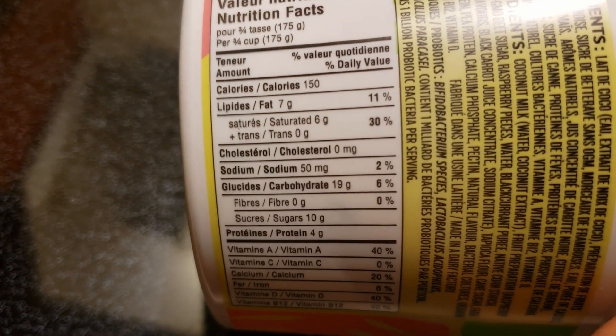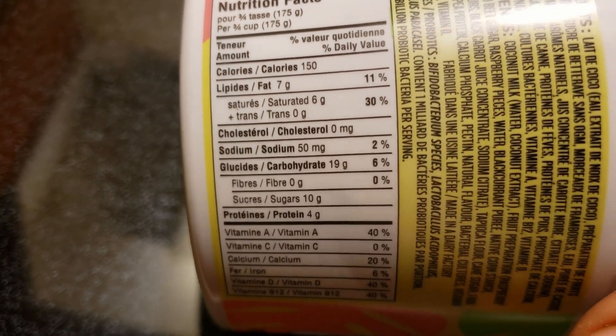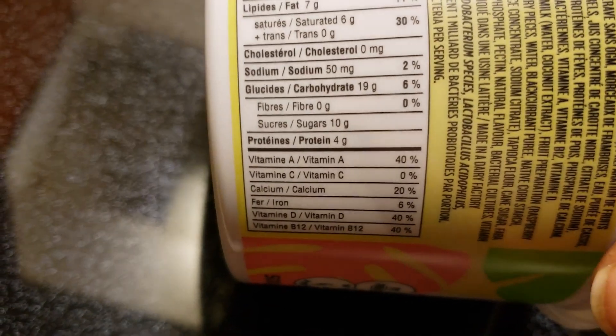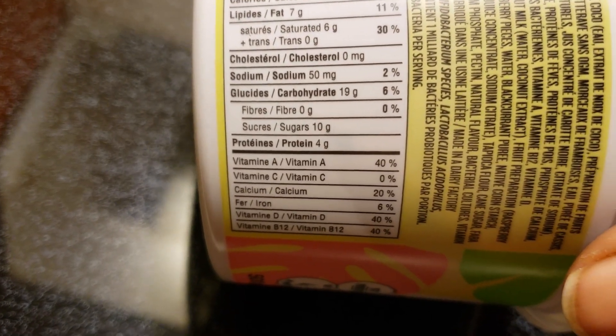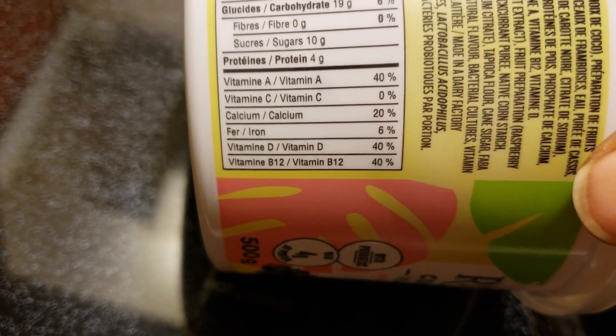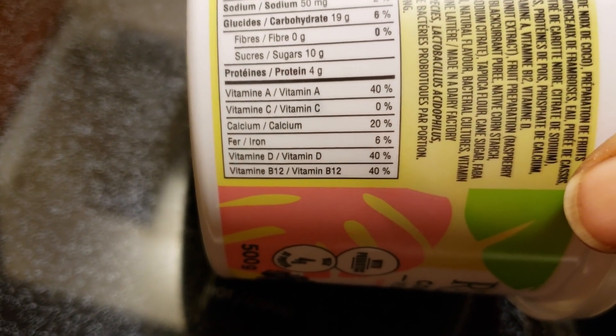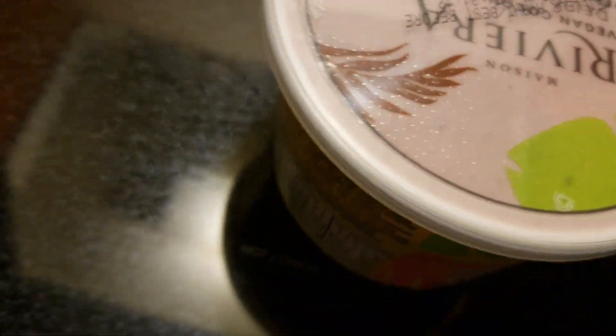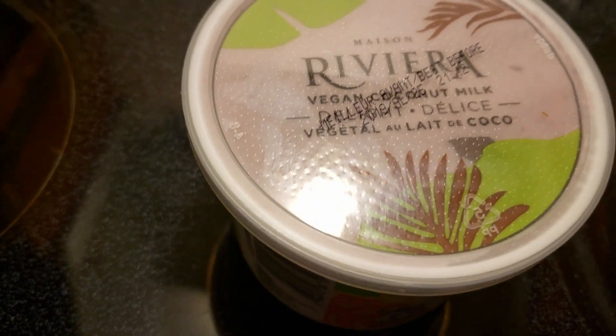Six grams of saturated fat from the coconut, zero cholesterol, zero trans fats, 50 milligrams of sodium, 19 grams of carbohydrates, zero fiber, 10 grams of sugar, 4 grams of protein, 40% vitamin A, no vitamin C, 20% calcium, 6% iron, 40% vitamin D, and 40% B12. It's good — it's got some B12. I'm going to open this up and taste it.